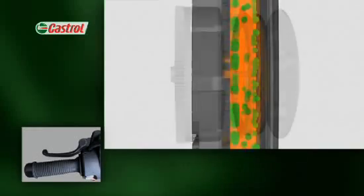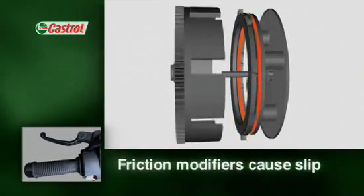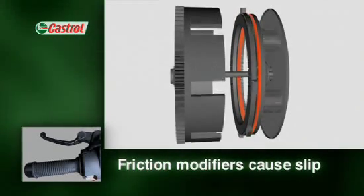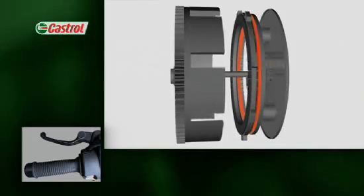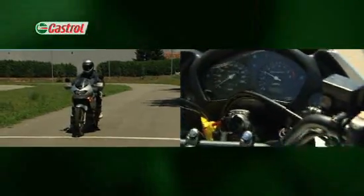This makes it more difficult for the oil to transfer grip through the plates and rings as they engage, leading to clutch slip. The driving components spin without transferring all the power through the clutch to the road. The rider may not know why it's happening, but he'll know the clutch is slipping because the engine races, but the bike loses acceleration.